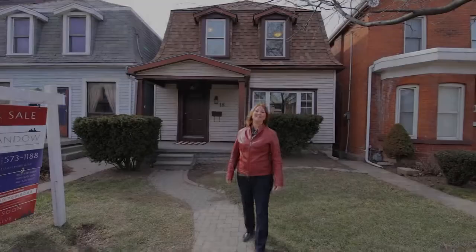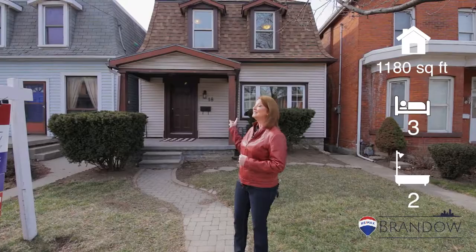Hey everybody, it's Tanya with the Brando Group at RE/MAX Escarpment, and I am super excited today because we have a brand new listing at 18 Gladstone in Hamilton. Come on inside — I want to show you around real quick.